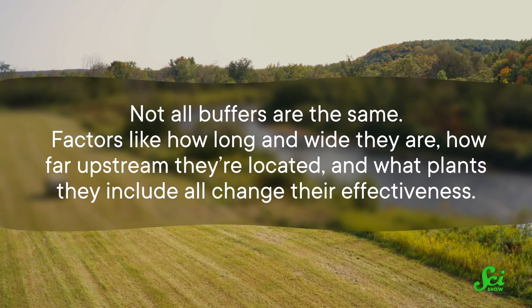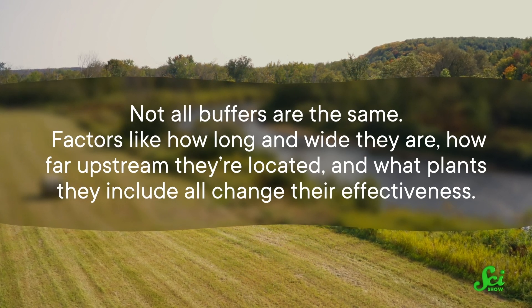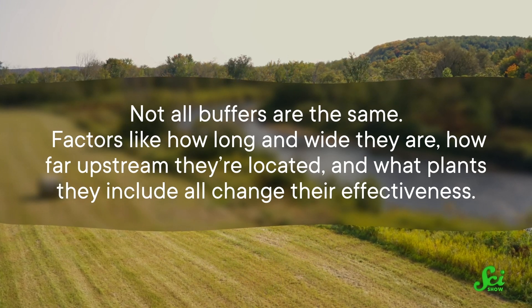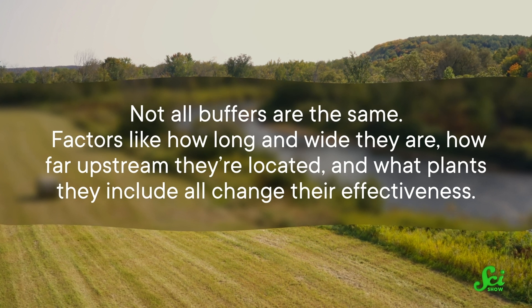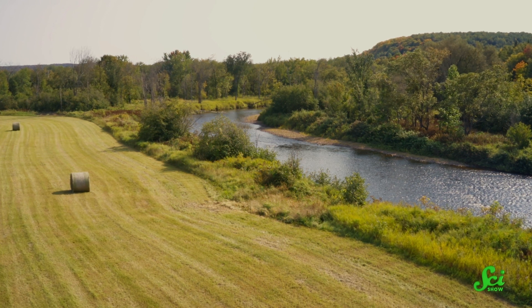We need to minimize pollution in the first place, and we need to understand how restoring buffers will achieve our desired goals. And of course, not all buffers are the same. Factors like how long and wide they are, how far upstream they're located, and what plants they include all change their effectiveness. But if you make a bigger buffer, you could take land away from other uses, like farming. So how do we balance human needs with the ecosystems we aim to restore?